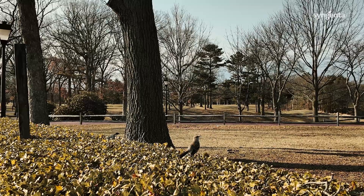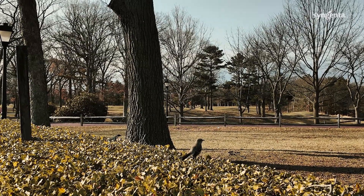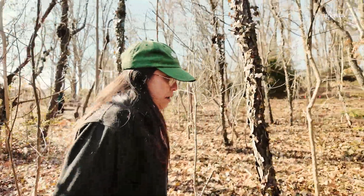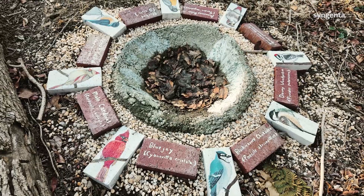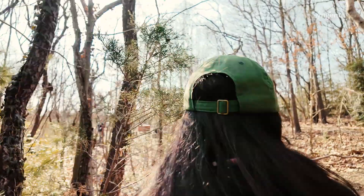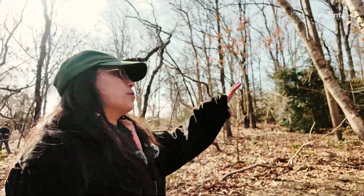We see a lot of the woodland birds, the common birds — cardinals, woodpeckers like downy woodpeckers, blue jays. Bluebirds actually live here on the golf course. The New York State bird — we have them nesting here, not in this particular area.